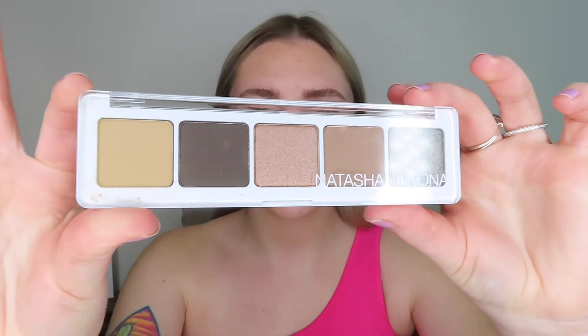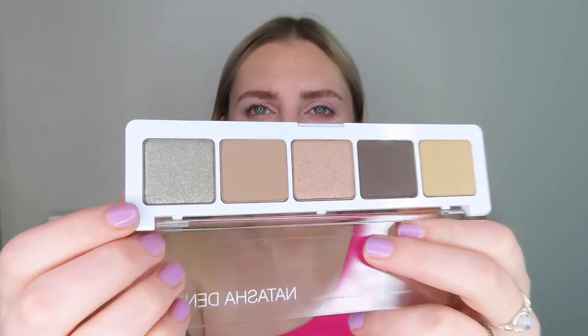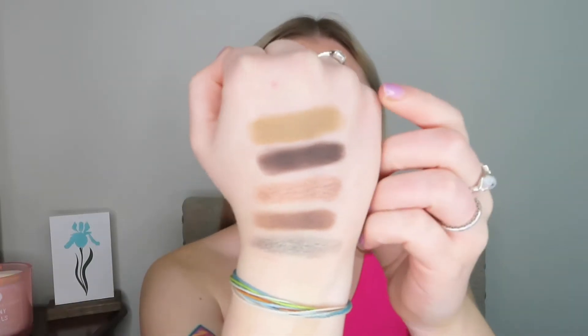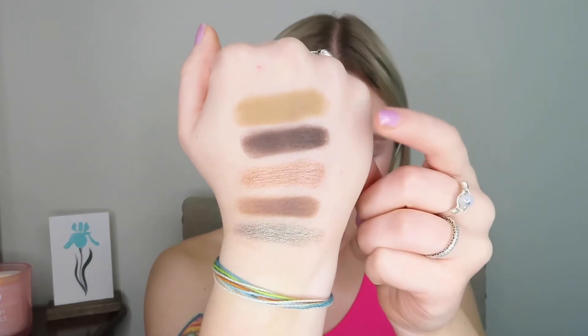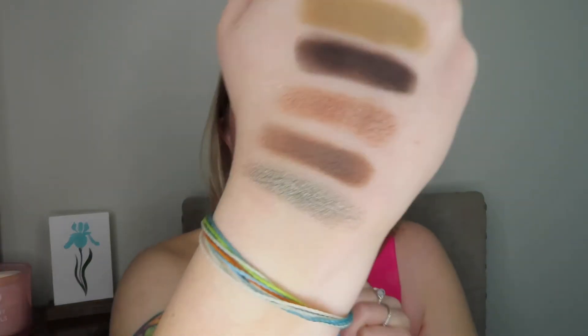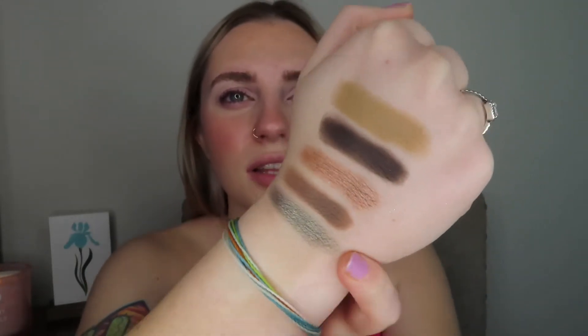The next item in the box is from Natasha Denona — this is the Ayana Palette, a special edition palette created exclusively for BoxyCharm. It's really pretty — kind of a neutral cool tone, but then you have this greeny silvery shade at the end which I think is really pretty. Here are the swatches from top to bottom: we have Harlow, Lash Line, Satin Skin, Crease, and Glam Green. I really like that greeny silvery shade. This is a really pretty cool tone neutral palette that I really don't have a lot of in my collection.